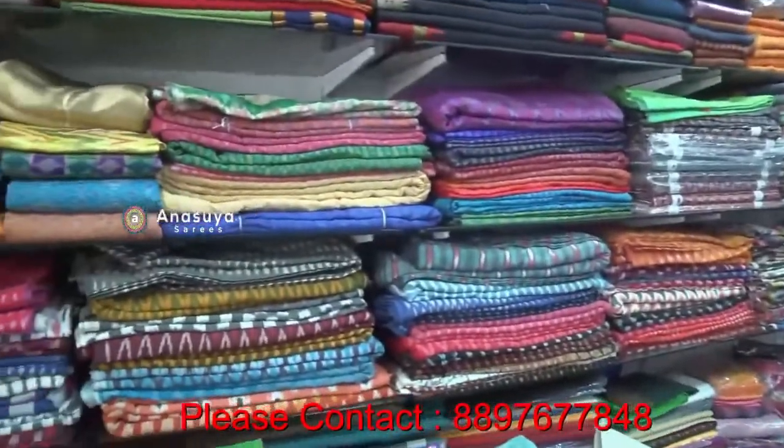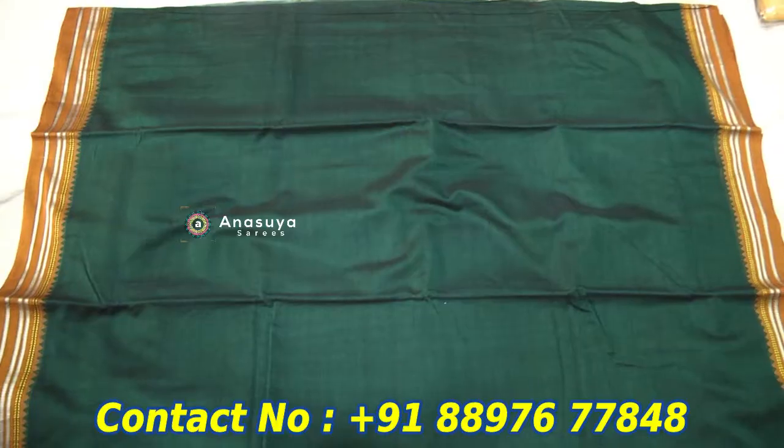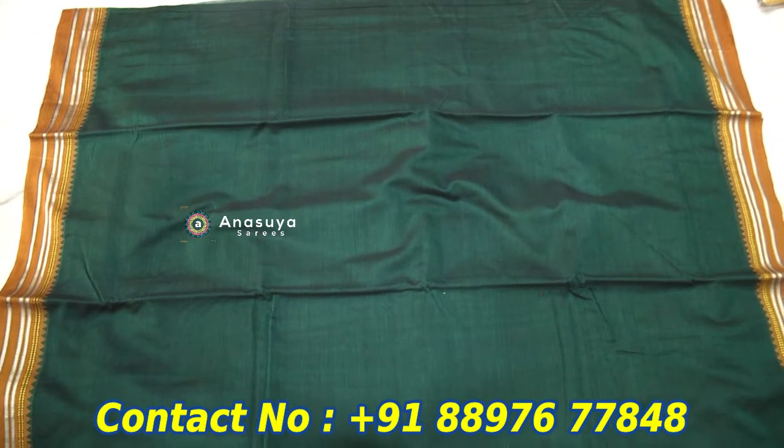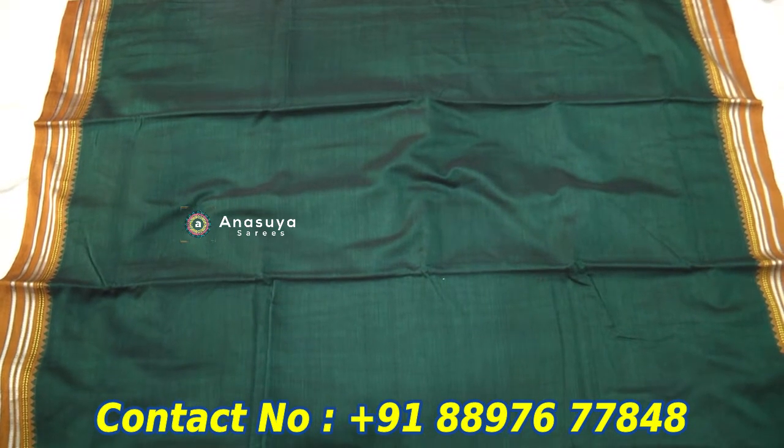We have pure cotton varieties here. We have all the varieties here. We are using pure cotton here. We use this model as a small border — we use the thread border and the small size border.